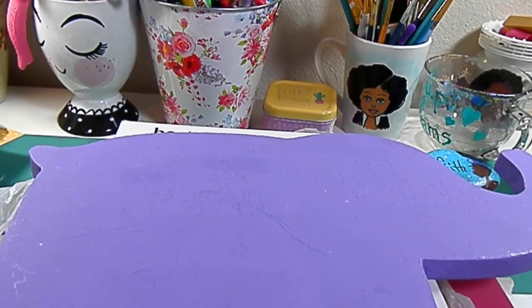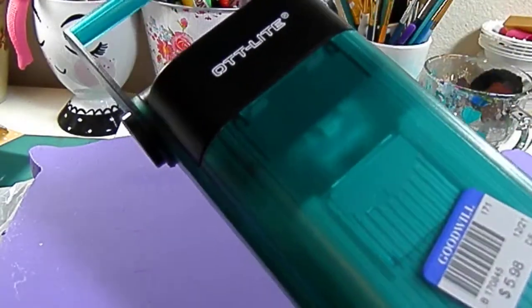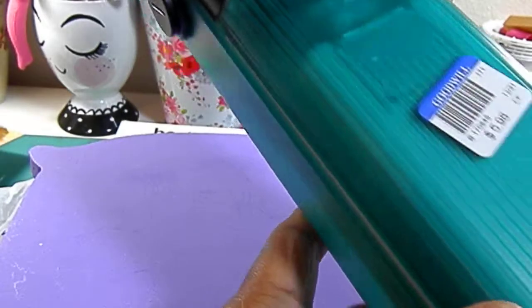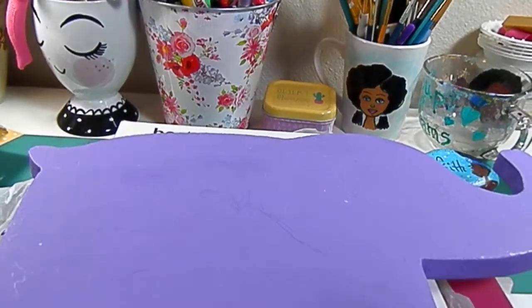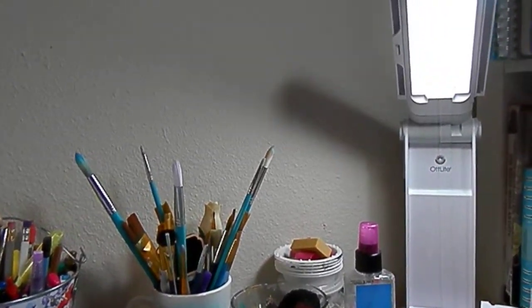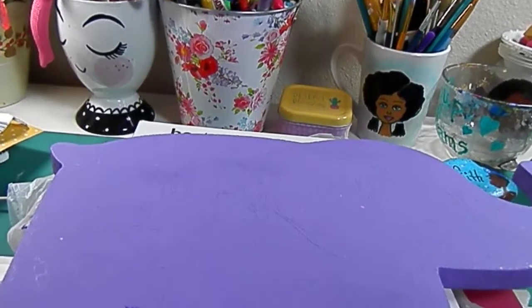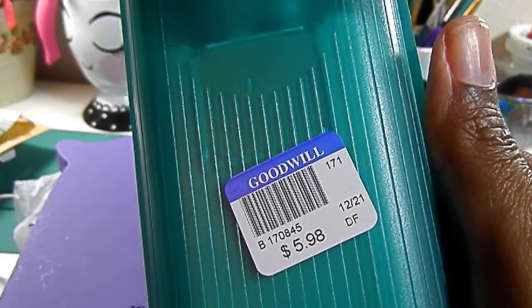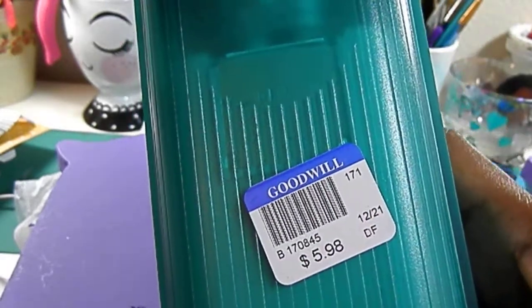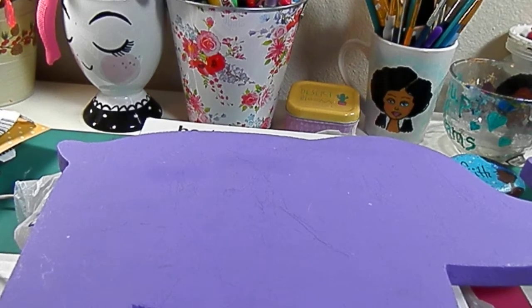The next thing I found was this Otlite lamp, and it's similar to the one I have in the corner. That one I think I paid $20 for — this one I paid $5.98. It does work because you can test it out in the store before you purchase it. Great find on the Otlite.